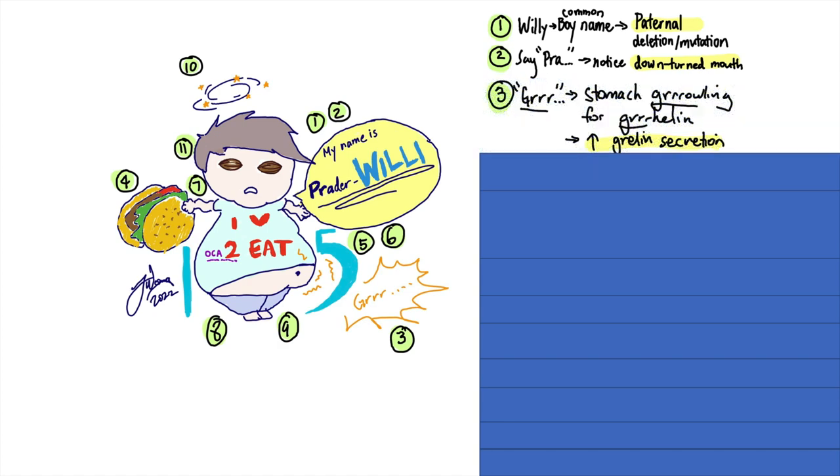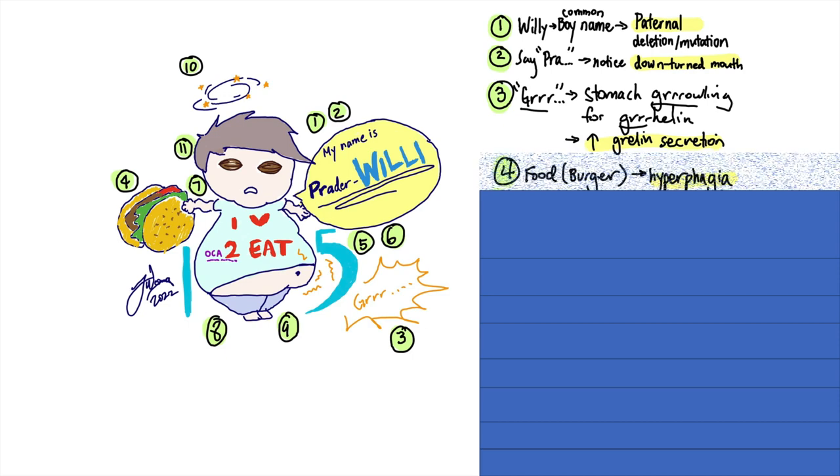Do you see his stomach growling? Someone's hungry. He's growling for ghrelin — that's because there's increased ghrelin secretion. That might explain why he seems hungry all the time. Due to increased ghrelin secretion, Willy just can't stop eating. He's experiencing hyperphagia.